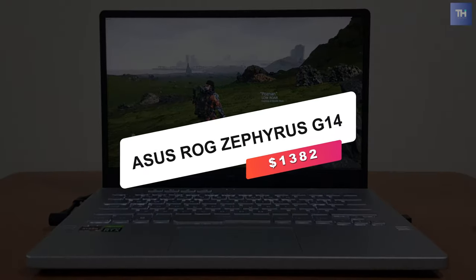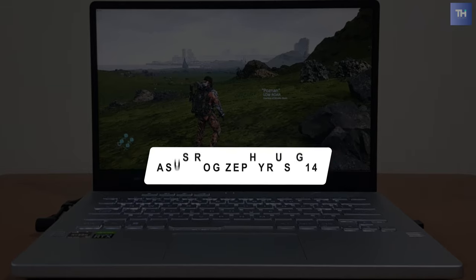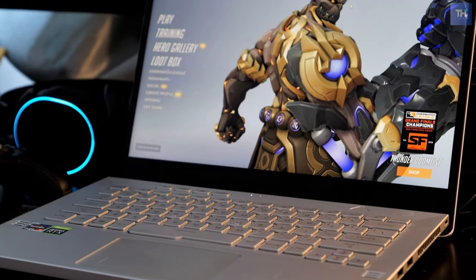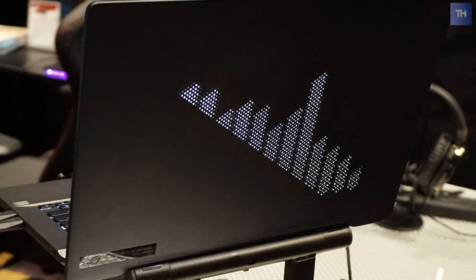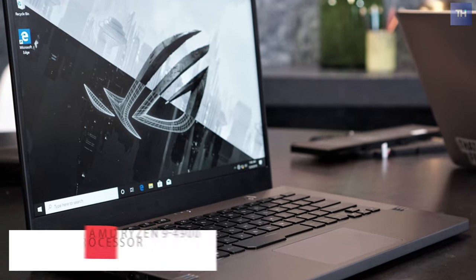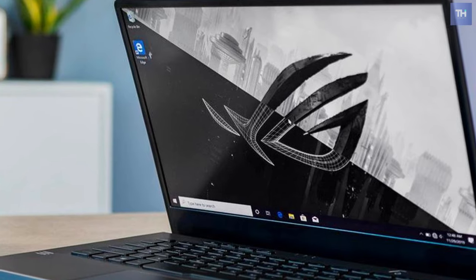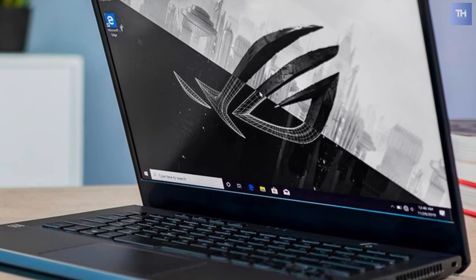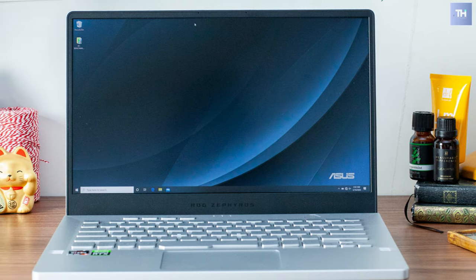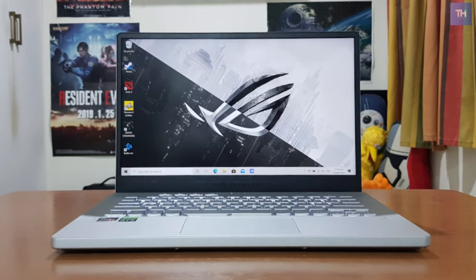Number 2 is the Asus ROG Zephyrus G14, coming in at $1,382. The Zephyrus G14 sounds unrealistic: more than 11 hours of battery life, magnificent performance for gaming and VR, thermal management that never gets hot to the touch, and a design that can both satisfy gamers and look at home in more professional settings. Around the external edge of the frame are ventilation grills, which are essential in any high-performance PC with components that create heat inside.